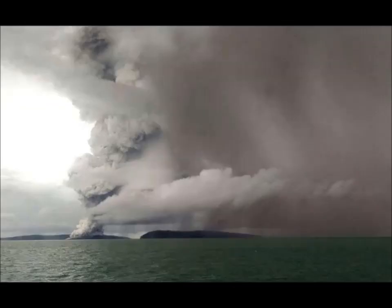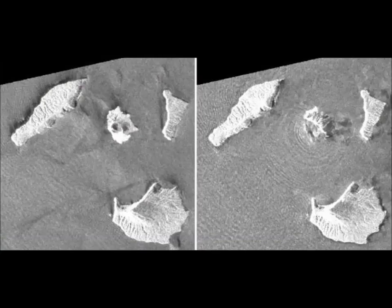The crater status has been raised to high alert, the second highest warning on Indonesia's four-point danger scale. It's still erupting. If you go to Volcano Discovery, the current status as of today — December 30th — it is still erupting.